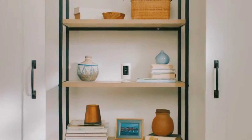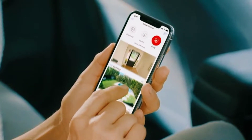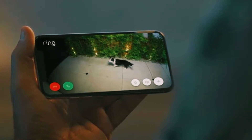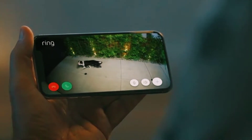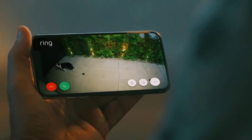Cover every corner inside or out. Enjoy the flexibility of countless placement options with a versatile cam that goes anywhere — place it on a flat surface like an entry table inside your home, or mounted to a wall in the backyard. With Ring Protect, get even more out of all your Ring doorbells and cameras.